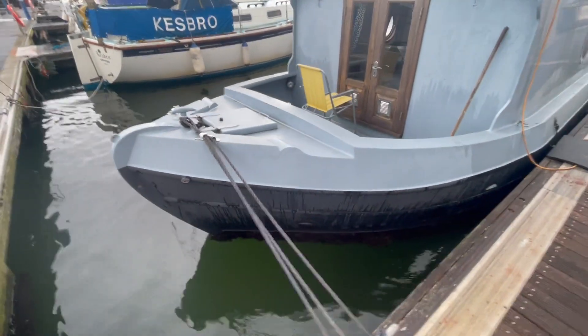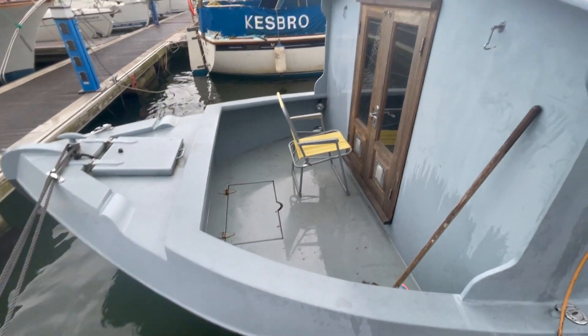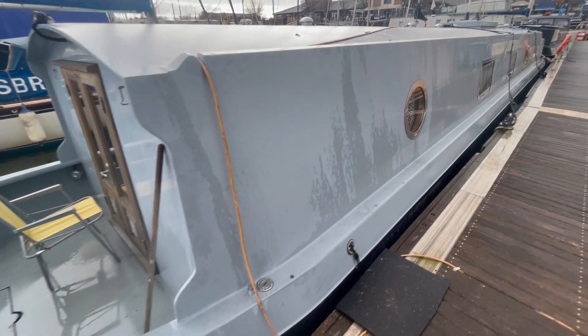It doesn't have a thruster — it's got a bow thruster tube on it in there, but it doesn't have a bow thruster on it. The boat doesn't have gas because it's got an electric hob etc. inside it.